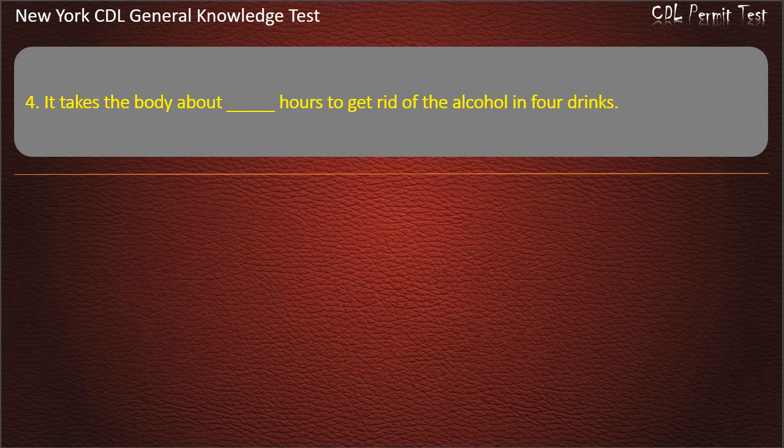Question 4. It takes the body about how many hours to get rid of the alcohol in 4 drinks? Options: 6, 4, or 2. Answer: 4 hours.